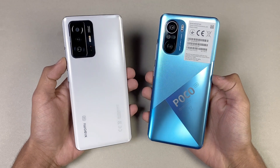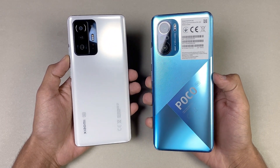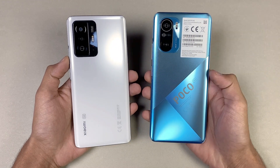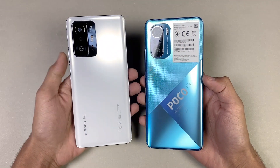Hey guys, what's up! I am back with a brand new video. It's time to do a speed test comparison between the Xiaomi 11T versus the POCO F3. The POCO F3 is powered by the Qualcomm Snapdragon 870 processor with 8GB of RAM, while on the Xiaomi 11T we have a MediaTek Dimensity 1200 Ultra processor with 8GB of RAM.